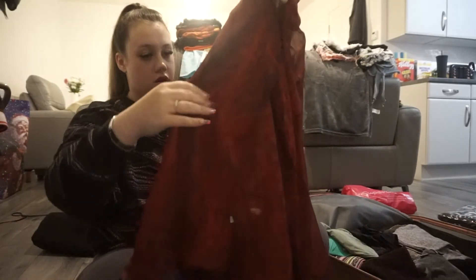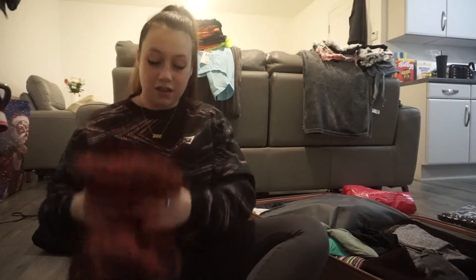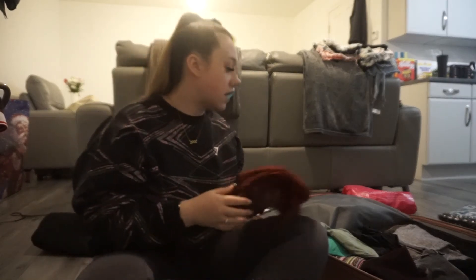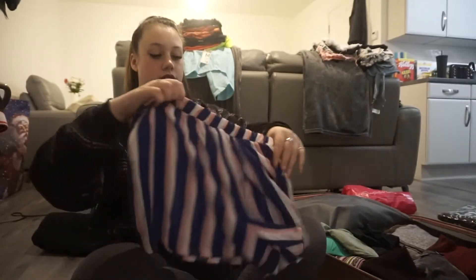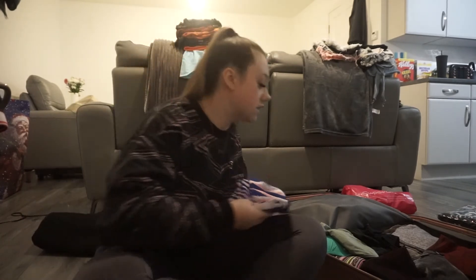I've also got this kind of snake-looking mesh shirt — another kind of cover-up for bikinis if I'm walking around. Plus I'm also going to be taking lots of pictures, so just getting different outfits. I've got these shorts — I literally look like a sweetie man in them but they're so comfortable. And they have pockets, so I'm definitely taking them.